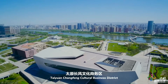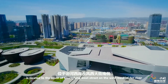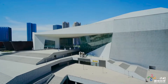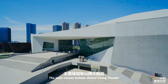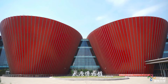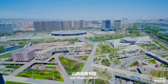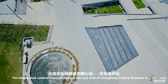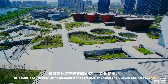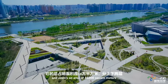Taiyuan Xiong Fong Cultural Business District is located to the south of Xiong Fong West Street on the west bank of Fong River. The main venues include Shanxi Grand Theater, Taiyuan Museum, Taiyuan Art Museum, and Shanxi Library. The Double Deck Cultural Island Platform is the core area and covers an area of 1,600 square meters.